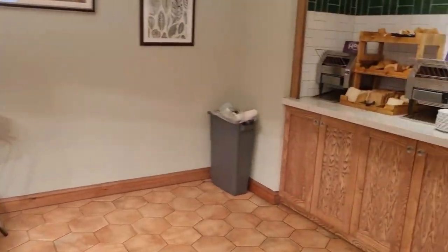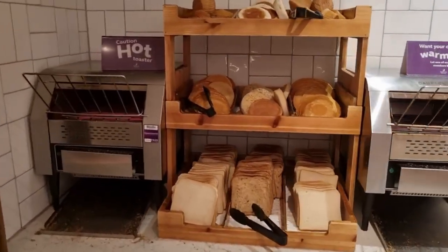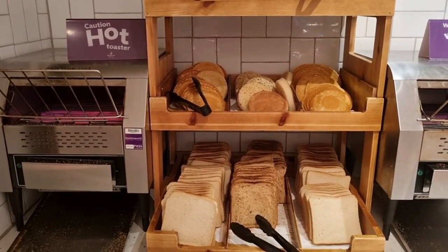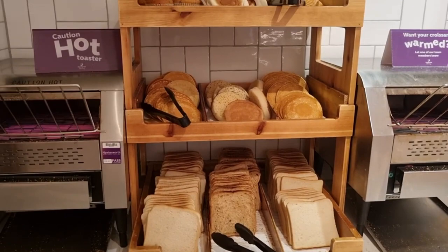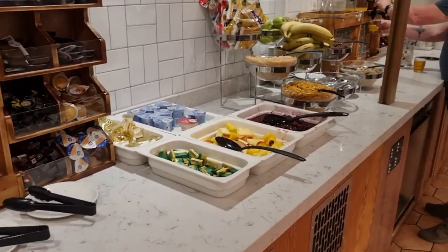Here's the continental selection. Fiona just pointed out the toaster — the good thing here is the toast. When you go abroad sometimes in hotels you need to put the toast through two or three times before it's properly toasted, but here it's fine first time, right through. You've also got pancakes, croissants, and a selection of fruits.